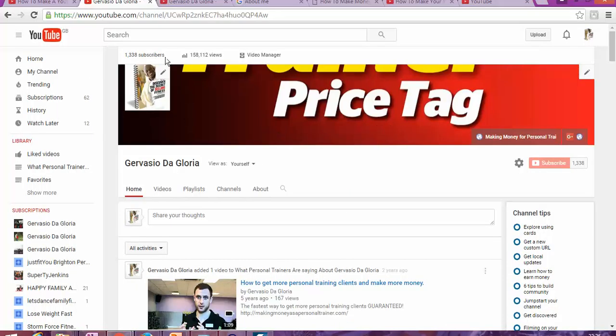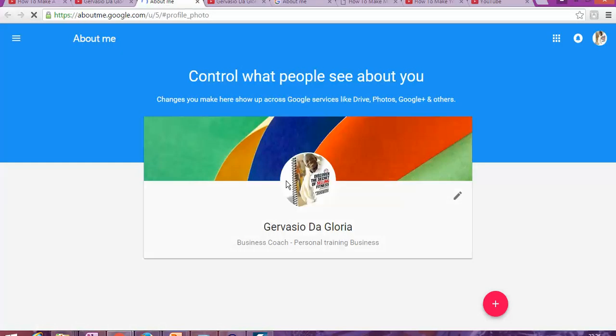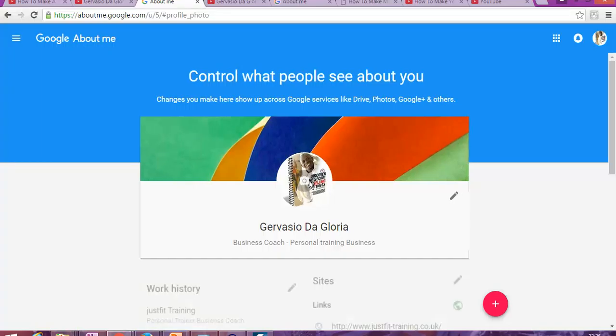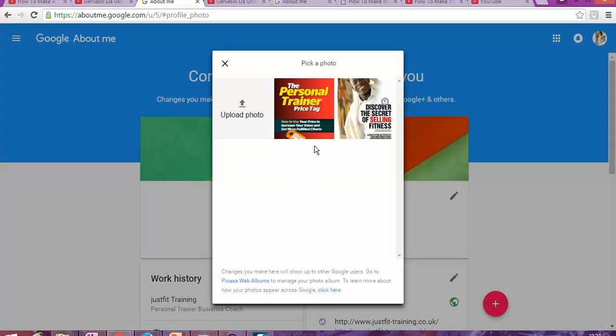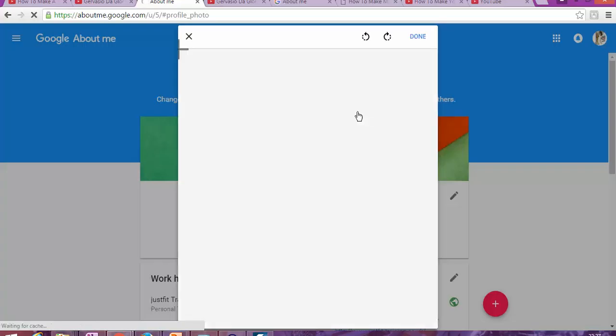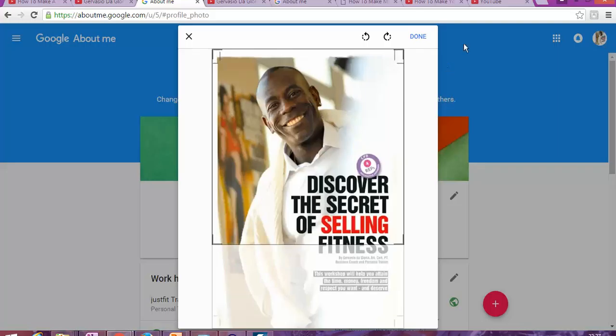Once you've done that, the next thing is to change your profile picture. It's going to send you to the Google or Gmail section where you can change your picture. I've got my picture here — if I don't like it I can easily change it by clicking in the middle of the picture, then select or upload a new picture.